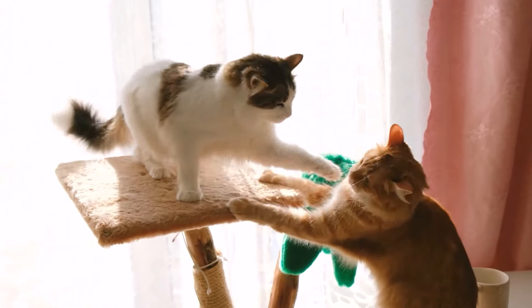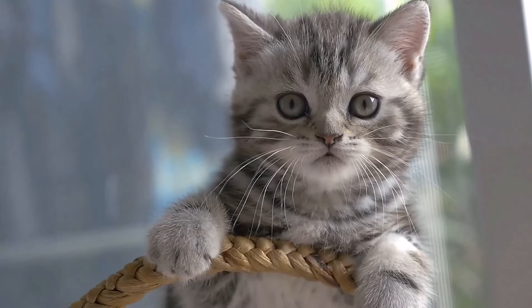Would you like to know what you should never do if your cats are fighting? Then be sure to watch the video linked here.